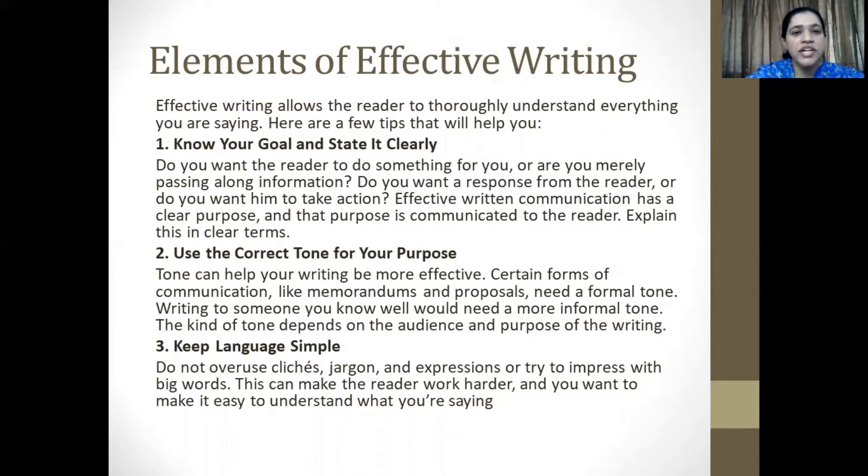Second, use the correct tone for your purpose. Tone can help your writing be more effective. Certain forms of communication, like memorandums and proposals for example, need a formal tone. Writing to someone you know well would require a more informal tone. The kind of tone depends on the audience and the purpose of the writing. Third, keep language simple. Do not overuse clichés, jargon, expressions, or try to impress with big words. This can make the reader work harder, and you want to make it easy to understand what you're saying.